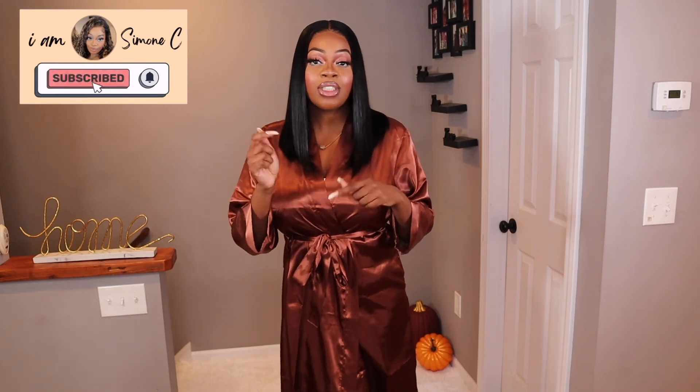That completes today's fall try-on haul! All the pieces are from the tall section at ASOS. I hope you all enjoyed it — please let me know what you thought about how I styled up or down the pieces, whether you've shopped with ASOS before, or if you own any of these pieces. I'll link all the items in the description box below. Please don't forget to like this video, subscribe, comment down below — let's get a conversation going. Share this video with your friends and family, and I will see you in the next one. Bye!